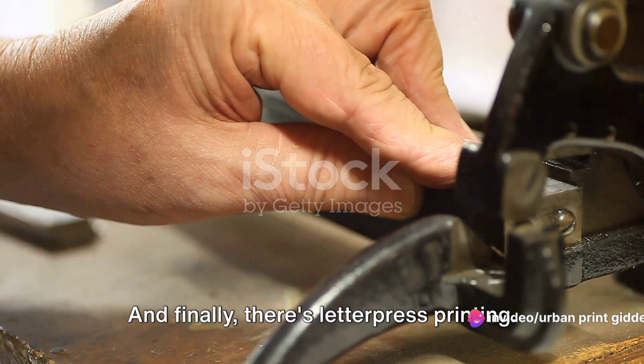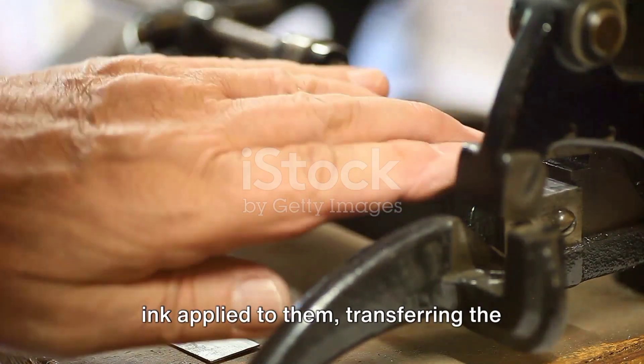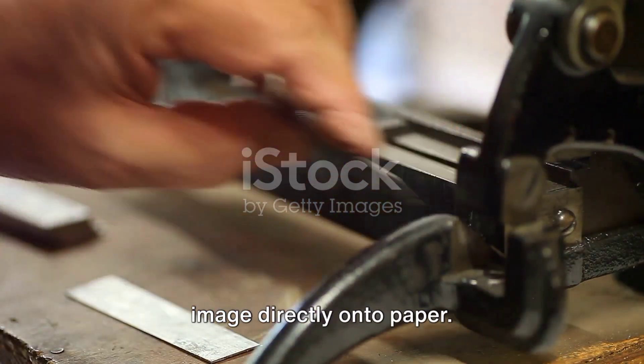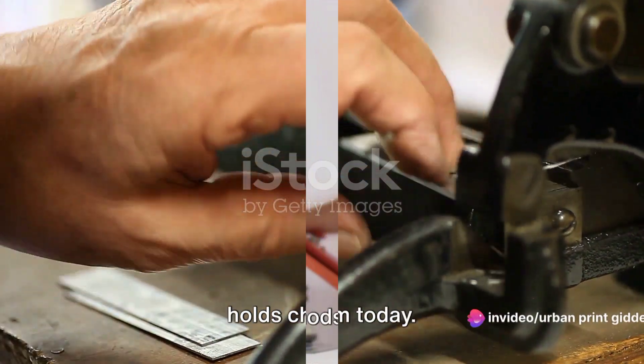And finally, there's letterpress printing. This method involves raised surfaces with ink applied to them, transferring the image directly onto paper. It's an old-school method that still holds charm today.